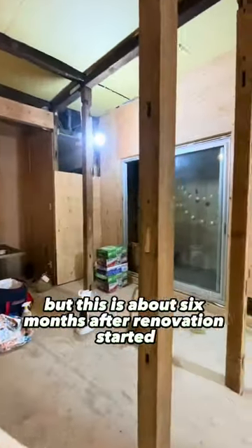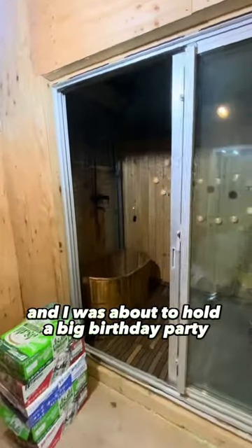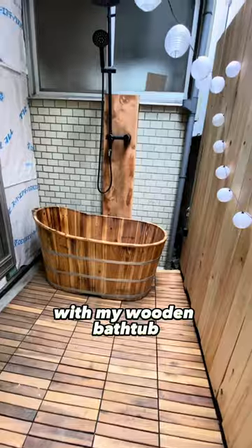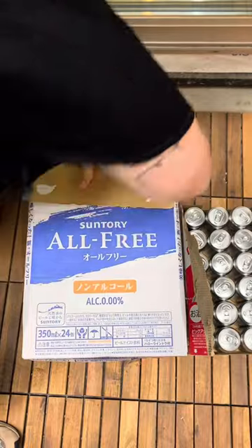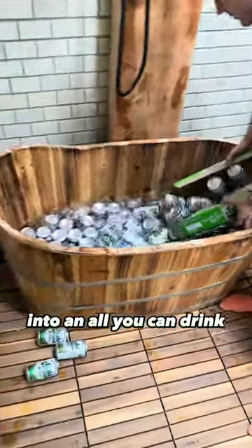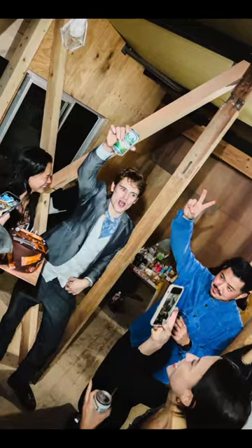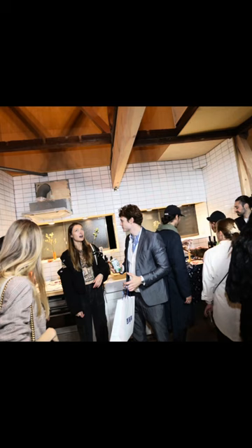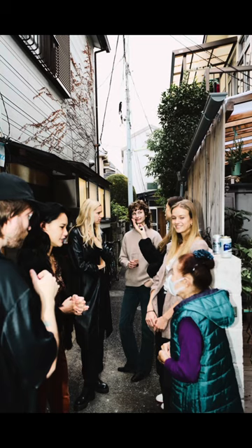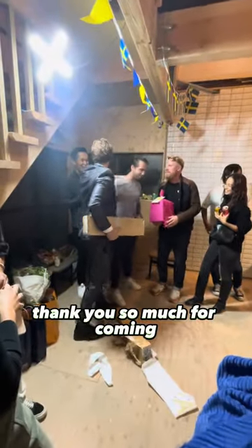This is about six months after renovation started, and I was about to hold a big birthday party. I got this great idea of turning the garden into a bar, with my wooden bathtub — my rotembro — functioning as a fridge. My friend Isa came to help out, and we made this Japanese rotembro into an all-you-can-drink nomi-hodai for my friends. I finally could see my lovely friends again — thank you so much for coming!